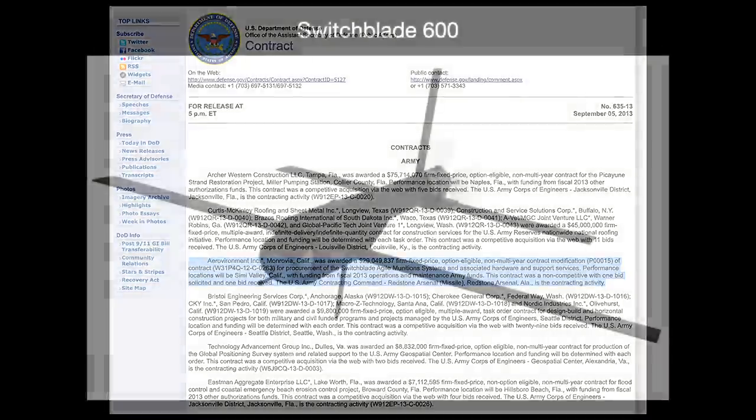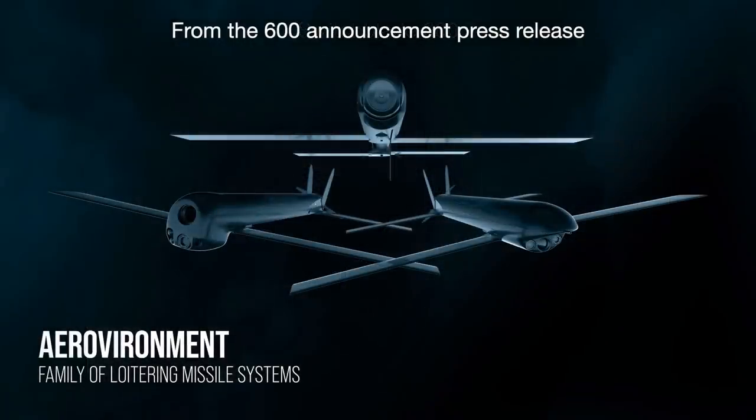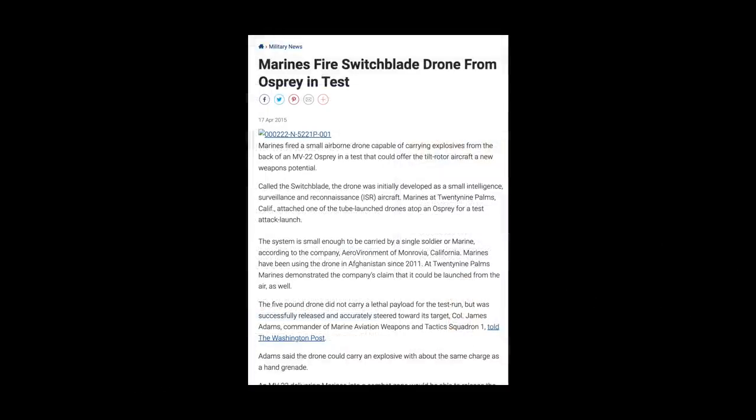AeroVironment seems to know a hit when they see one, and they have been expanding the product into a whole range of items. They debuted a larger, heavier version — the 600 — with the ability to attack armored vehicles. They have also been trying new ways to launch these: AeroVironment sells a multi-pack launcher that fires six Switchblades all at once, and at an investor conference they demoed a launcher that fires up to 20. They have also successfully fired and guided one from an MV-22 Osprey, opening up the possibility of a far more precisely guided missile with a human in the loop at all times.